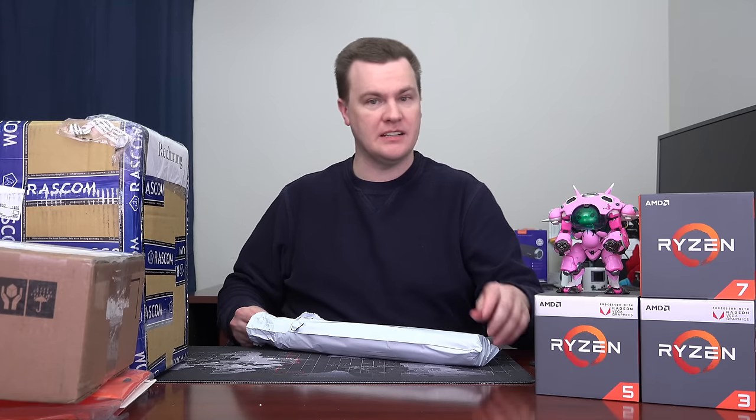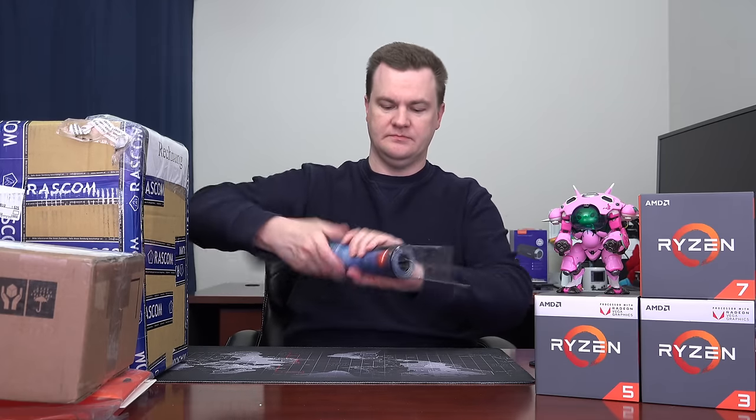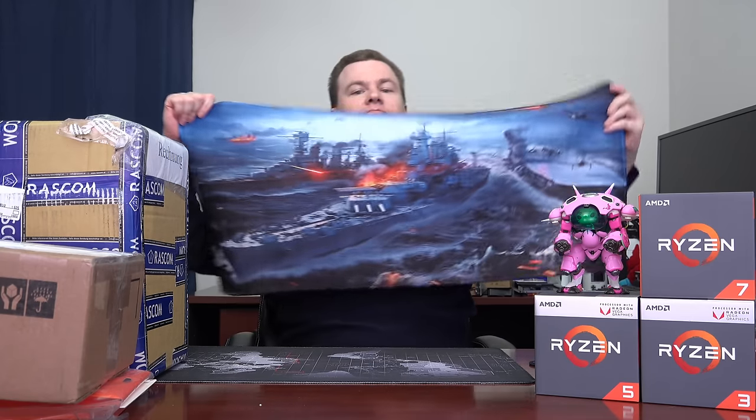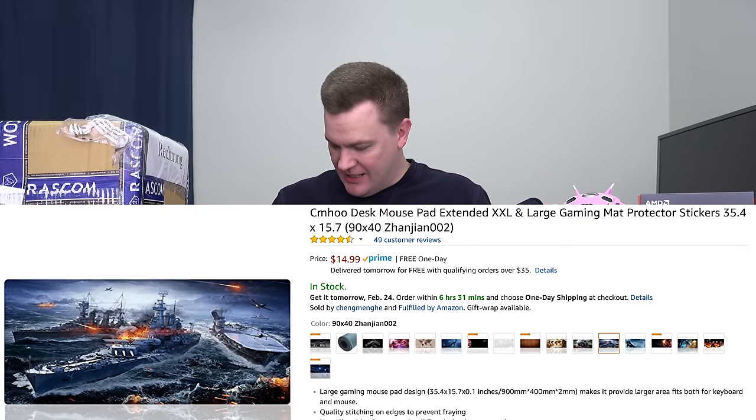This looks suspiciously like another mouse pad — and yes, it definitely is a mouse pad. World of Warships! How could I forget — I love World of Warships, I play and live stream it all the time. Do I put this downstairs on the streaming machine or leave the D.Va one down there? I'll link to this in the description below; these things are not expensive.